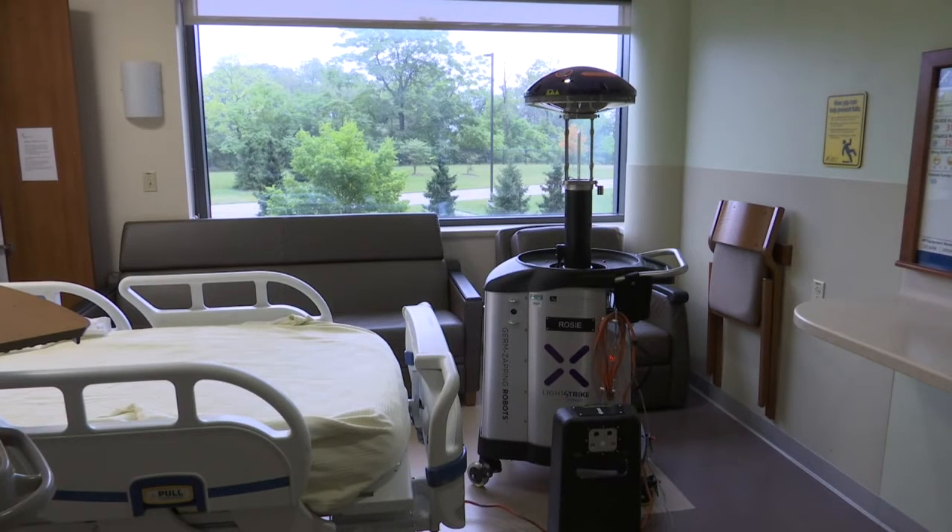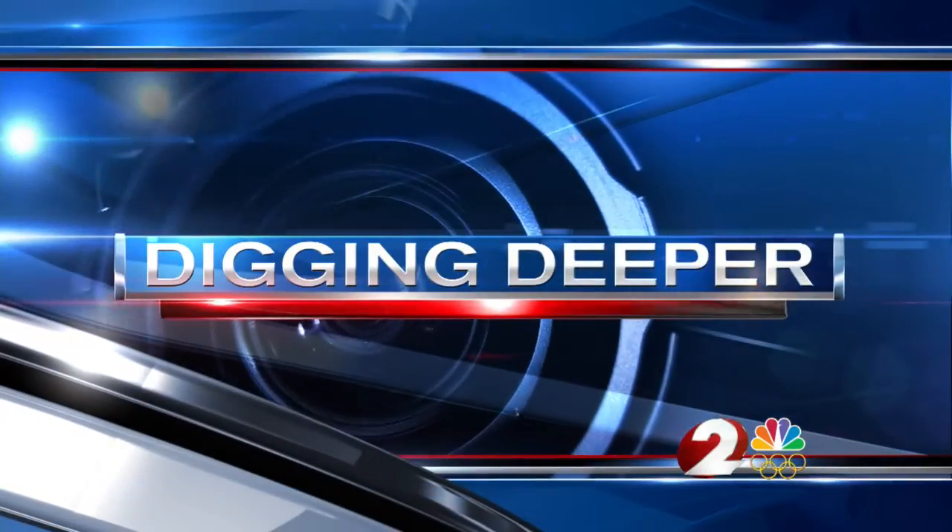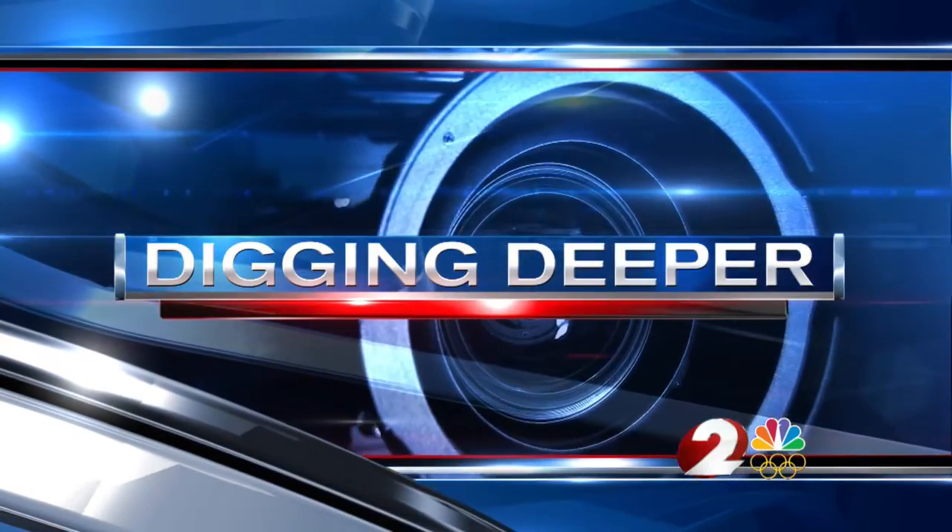Do not adjust your set. A robot right out of the Jetsons is cleaning the halls and rooms at one local hospital. Yeah, that even had me going, huh? Springfield Regional Medical Center has unveiled that new machine aiming to keep you safe. TUNA supporter Jake Reil digging deeper into how this machine could lower infection rates.